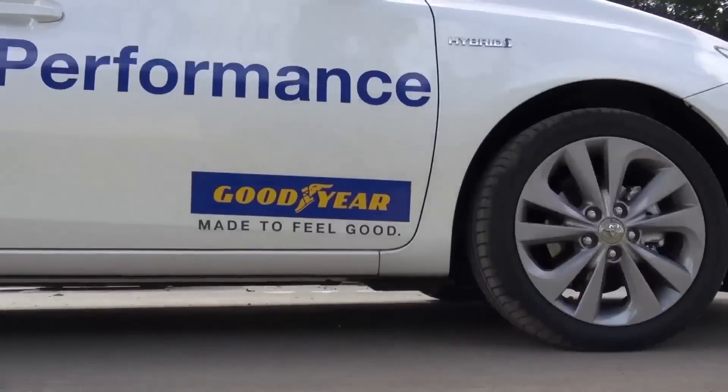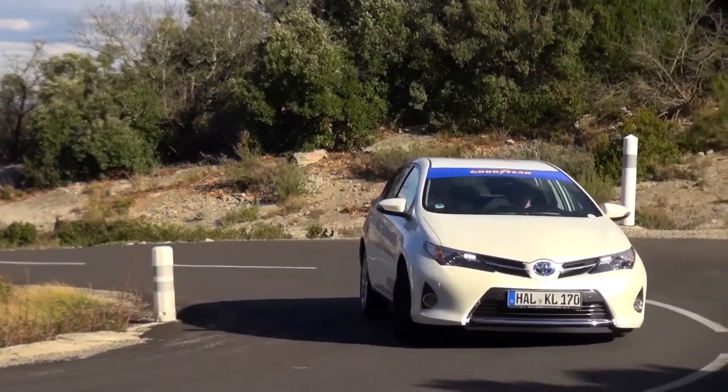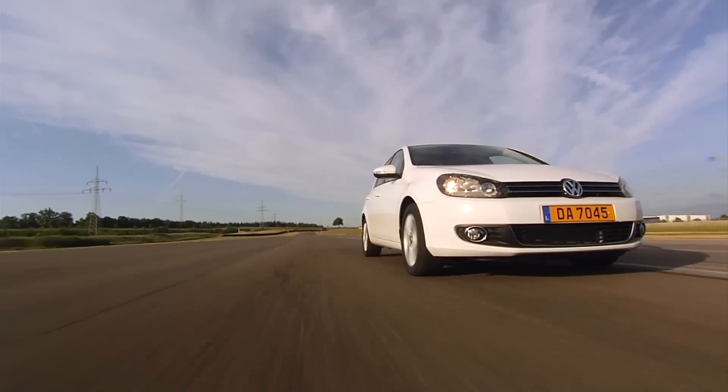Hello, my name is Jean Narquet, Innovation Manager at Goodyear. Year after year, cars become quieter and quieter, even more so with the increasingly popular electric and hybrid cars. That however means that the noise made by tyres becomes more noticeable inside the car.